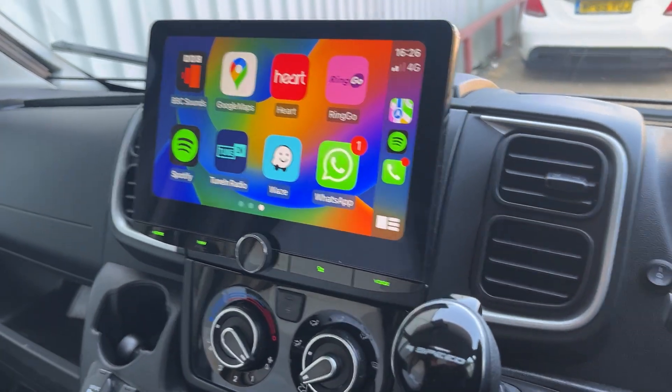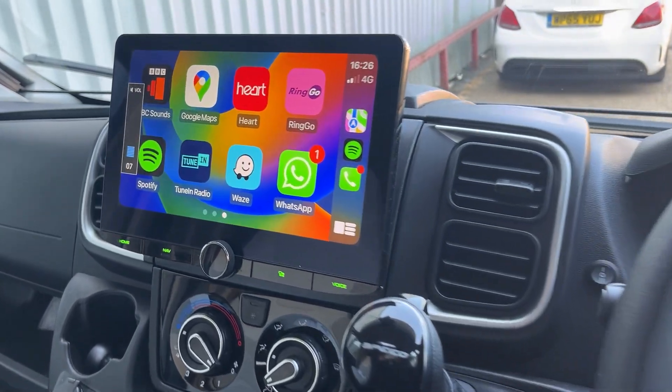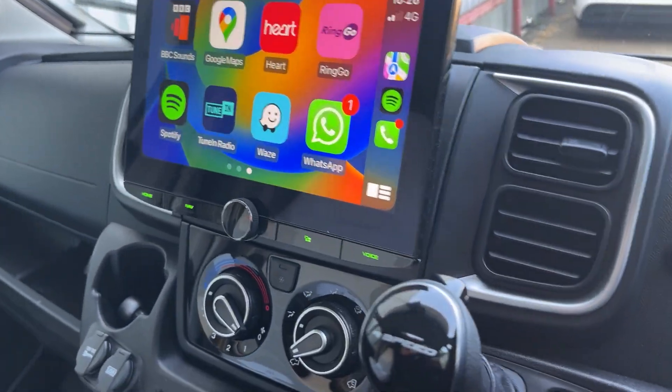All this is operated via the factory steering wheel controls, so you can see the volume up and down working fine. It's a really nice fitment — as you can see, it looks like it's meant to be there.